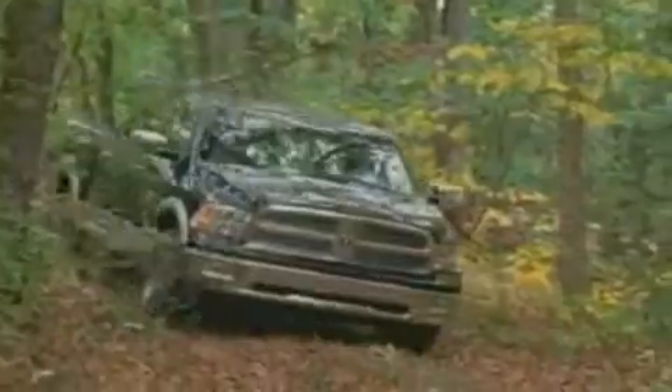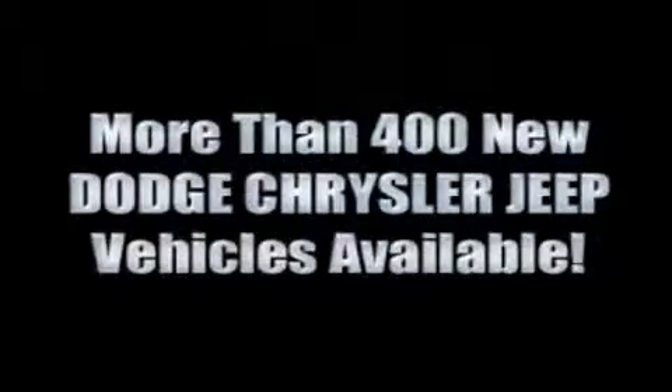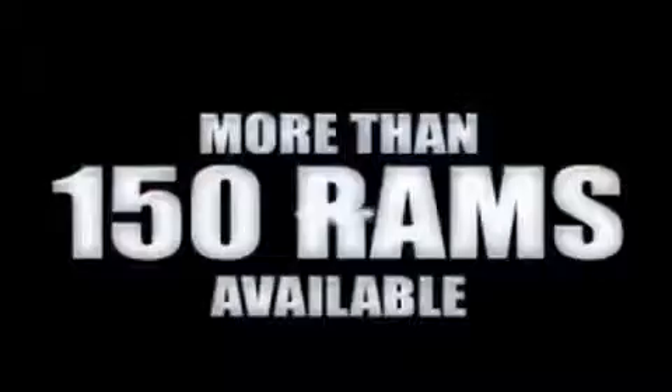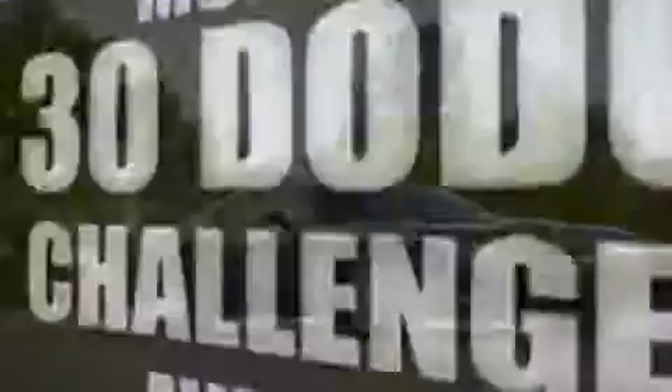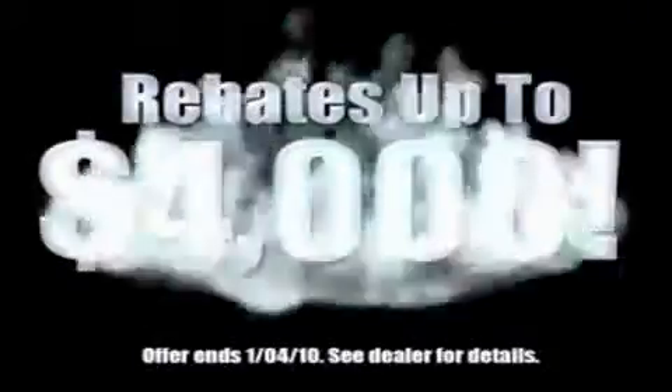With over 400 new Dodge, Chrysler, and Jeep vehicles available, we've got your Ram Tough trucks. If you want a Wrangler, we've rounded them all up. We're so big we've got over 30 Dodge Challengers. We've got zero percent financing or huge immediate rebates.